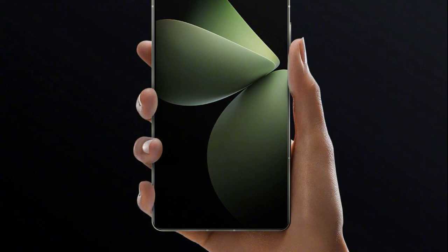Display. The Meizu 21 Pro will feature a sizable 6.79-inch screen, offering a spacious canvas for various activities. The display includes an M-Touch Max ultrasonic in-display fingerprint scanner for convenient and secure unlocking. Meizu has designed the screen with an aspect ratio optimized for comfortable single-handed use.